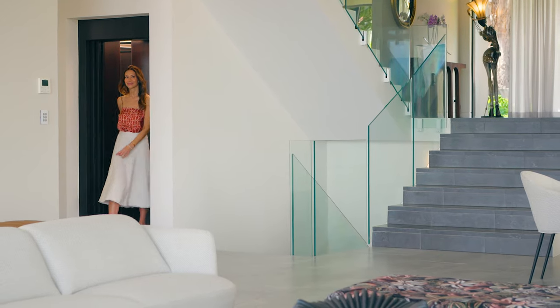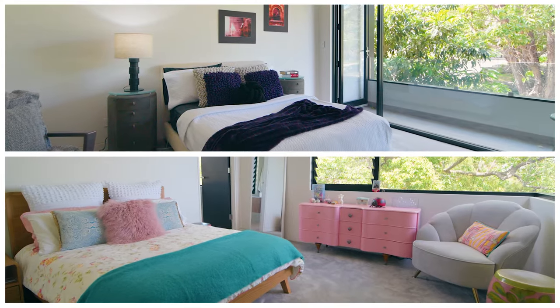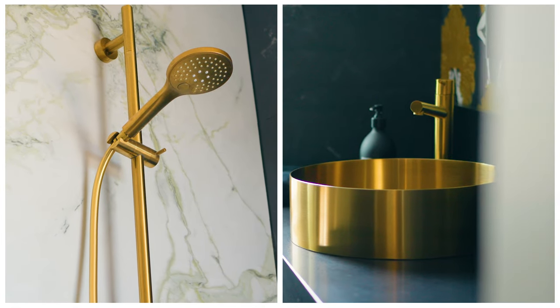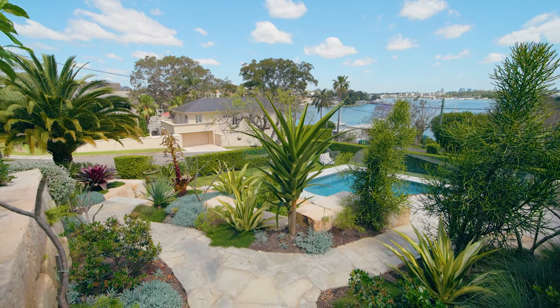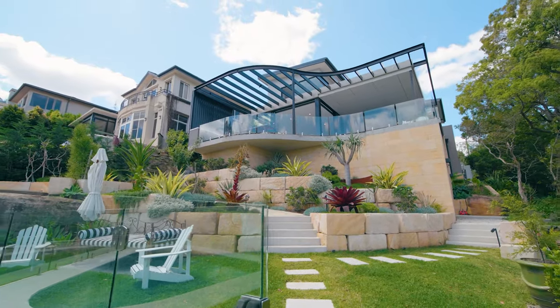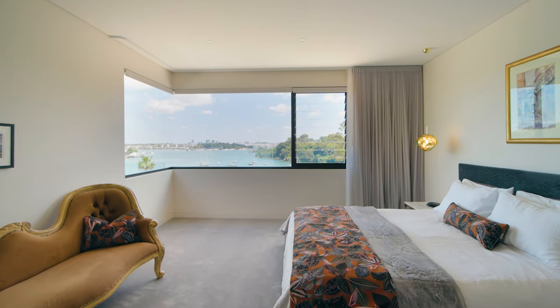The lift is there to whisk you to every floor, where you'll discover the thoughtfully appointed accommodation of five bedrooms. Two have en-suites and all frame their own majestic views. Take inspiration from the current owners and use bedroom five as a home office. And I have to say, the principal bedroom is one of the best I've ever seen.